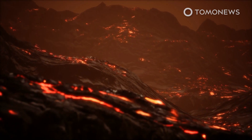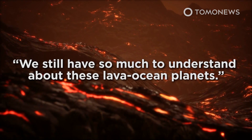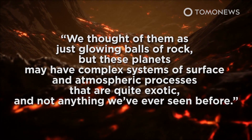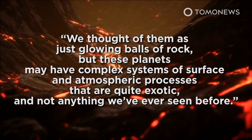First author Zahra Asak is cited as saying, "We still have so much to understand about these lava ocean planets. We thought of them as just glowing balls of rock, but these planets may have complex systems of surface and atmospheric processes that are quite exotic and not anything we've ever seen before."